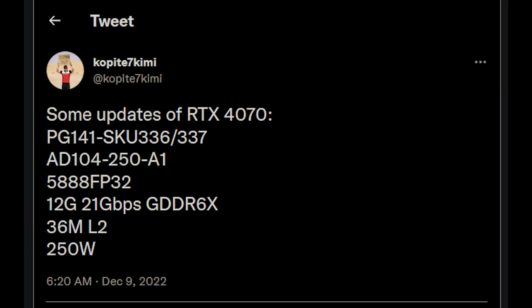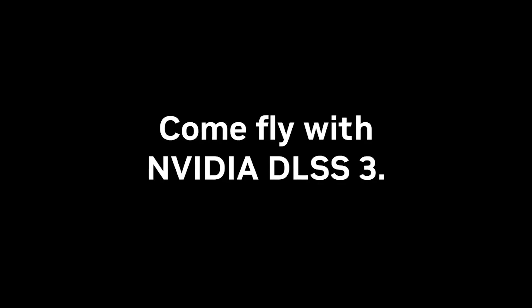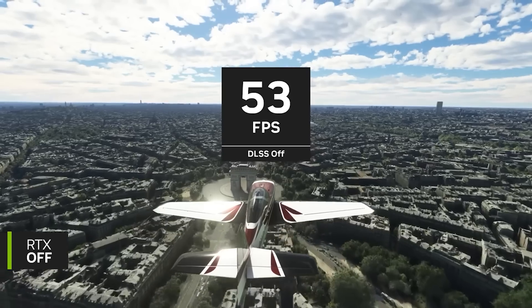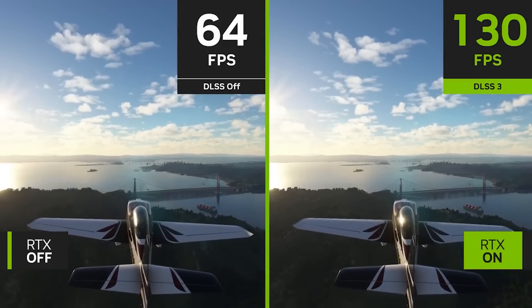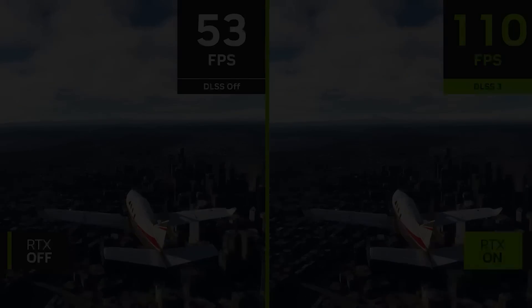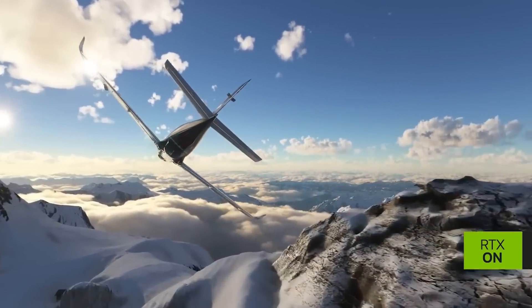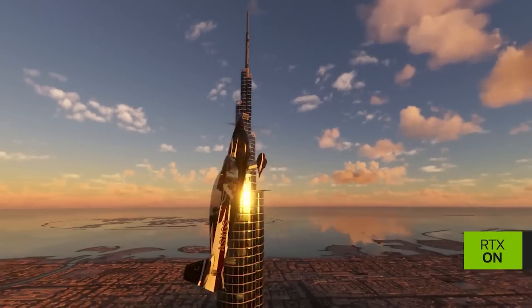This is a significant cut from the 4070 Ti, which is rumoured — though pretty much confirmed by retailers — to feature 7,680 CUDA cores. They're both AD104, with one being the 400 and one being the 250. The weird thing is that if the specifications from Kopitai are correct, it would mean that the bandwidth is identical between the Ti and the 4070 Vanilla.